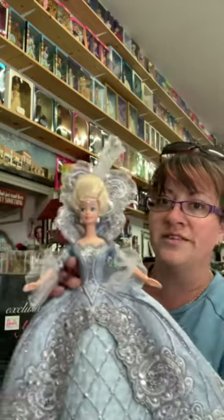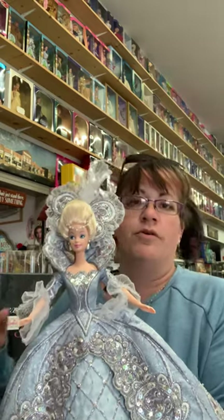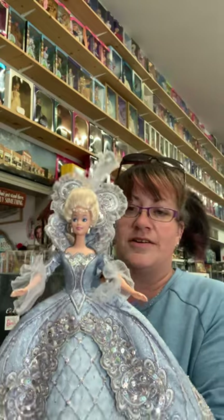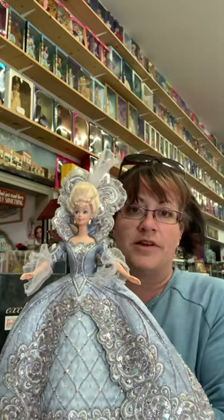This is probably one of the only dolls that my mom bought without a box, so when I inherited the collection I didn't actually know which doll this was. I didn't have a box or any reference to go off, so it didn't take long to do a bit of research.